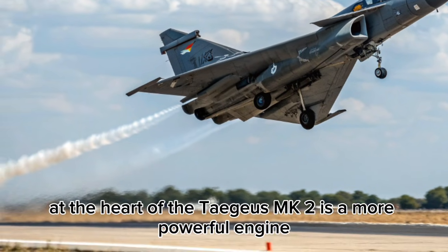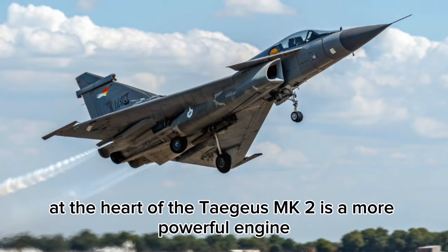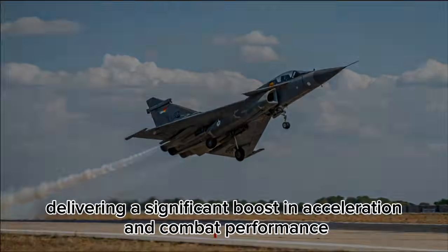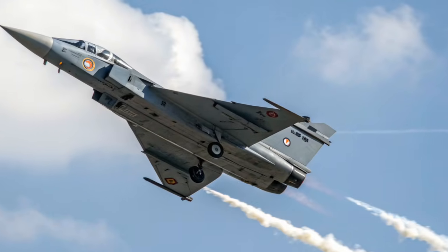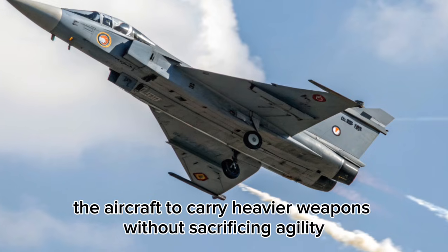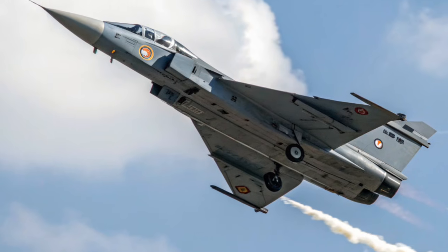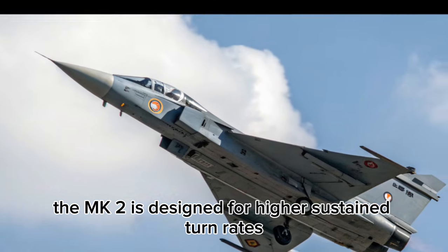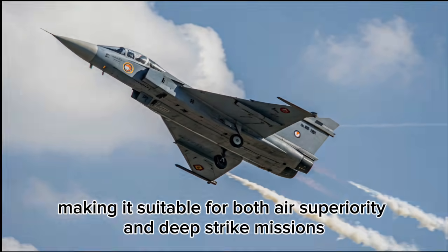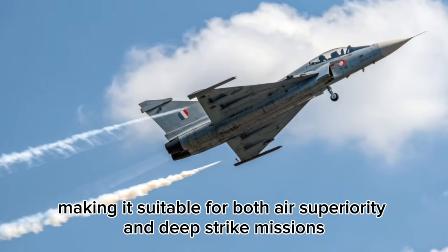At the heart of the Tejas MK2 is a more powerful engine, expected to be in the 98-knots thrust class, delivering a significant boost in acceleration and combat performance. This upgrade enables the aircraft to carry heavier weapons without sacrificing agility. The MK2 is designed for higher sustained turn rates, improved climb performance, and longer combat radius, making it suitable for both air superiority and deep strike missions.